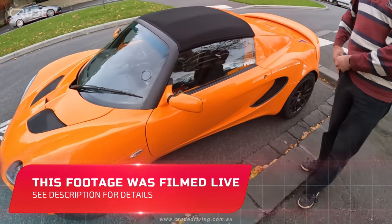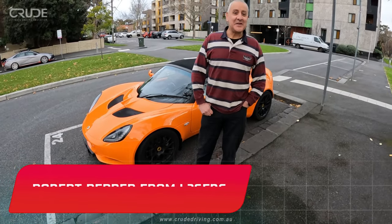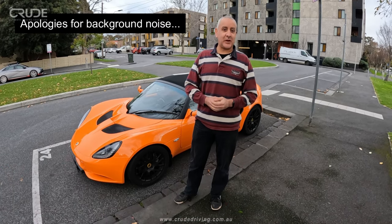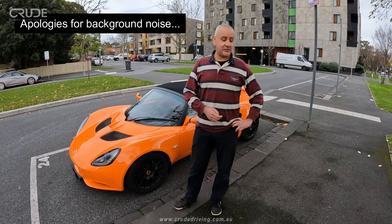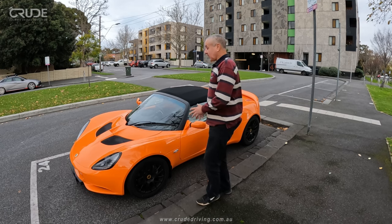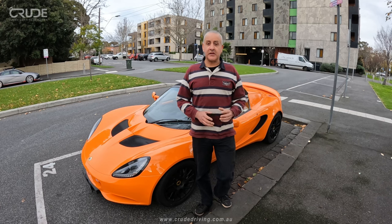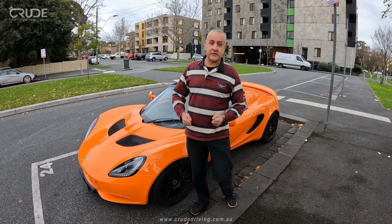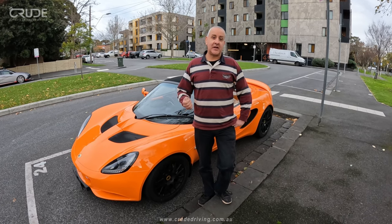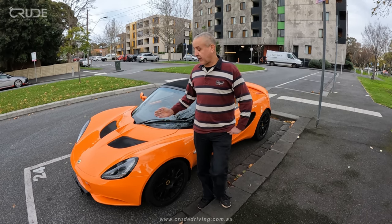We are live now. Sorry about the delay, because the technical gods of Twitch and whatever else Courtney is using for this have conspired to delay us by 8 minutes, so apologies for that. Courtney and I are going to be driving my 2012 Lotus Elise. I'm going to talk about what it's like to drive the Elise versus a normal car, and then we're going to do a commentary drive, and I'm going to let Courtney have a bit of a steer and give you his views as to what it's like to drive this vehicle.